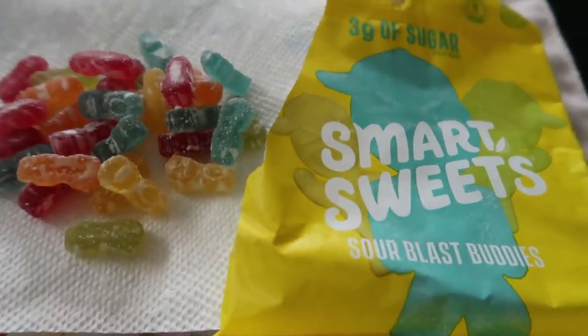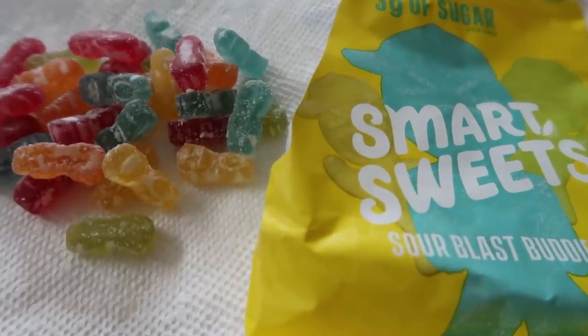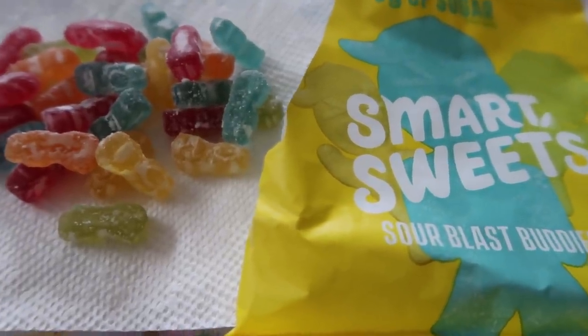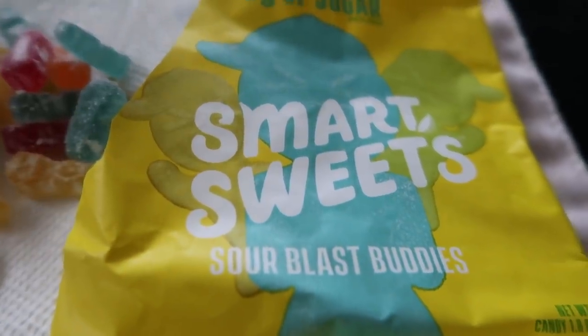So this is going to be my afternoon snack. I'm feeling something kind of sweet — it's about three o'clock. I'll start making dinner in the next hour and a half or so. Wait till you guys see my recipe for tonight. I decided to go ahead and have some of the Sour Blast Buddy Smart Sweets.